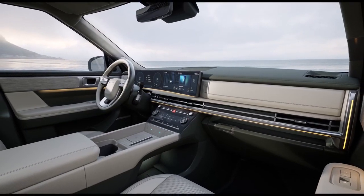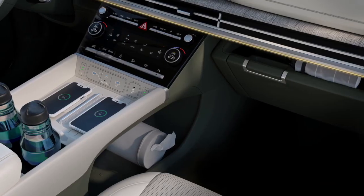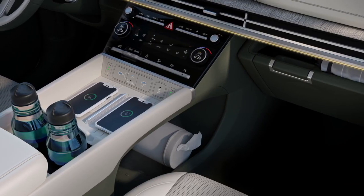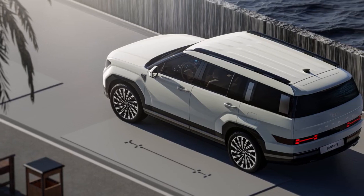Although the Santa Fe was offered in India in its second and third generations, there is no news of the fifth-gen model launching in India. The Tucson continues to be the brand's flagship model in the Indian market.